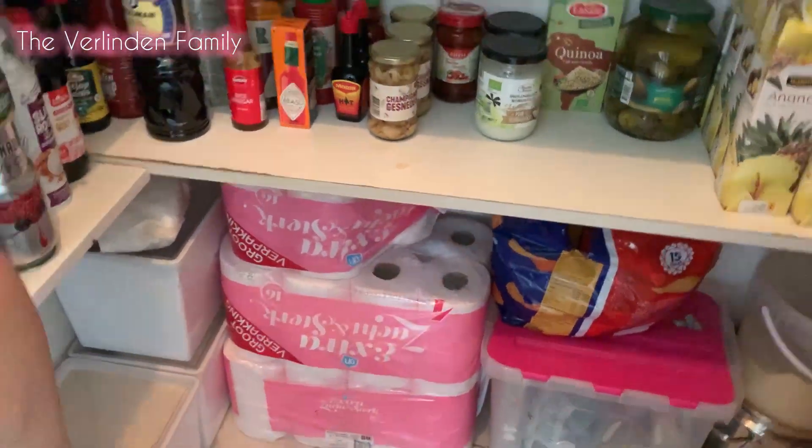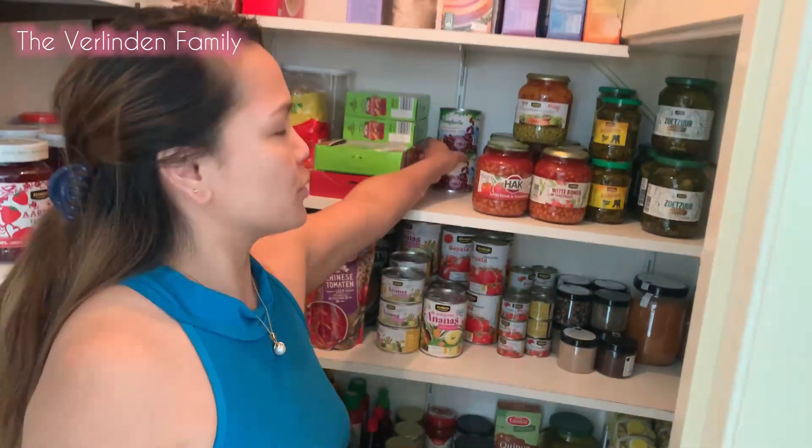When you arrange your storage really well, you will be able to know right away what you need to buy or what you need to list down for your grocery. From here let's go to our kitchen fridge and all the ingredients that we need. Let's go!